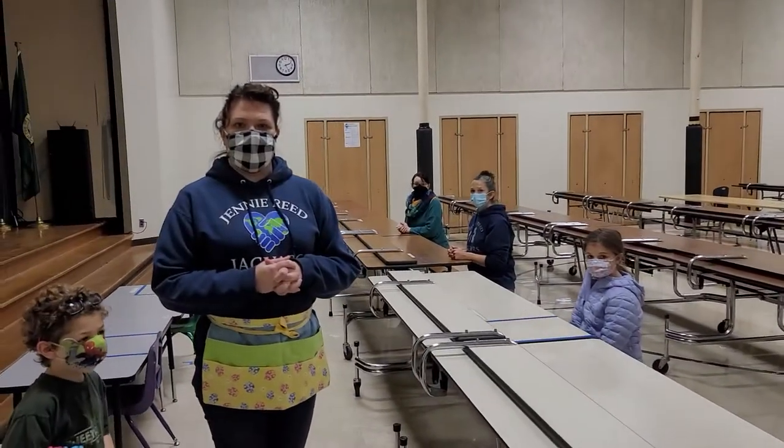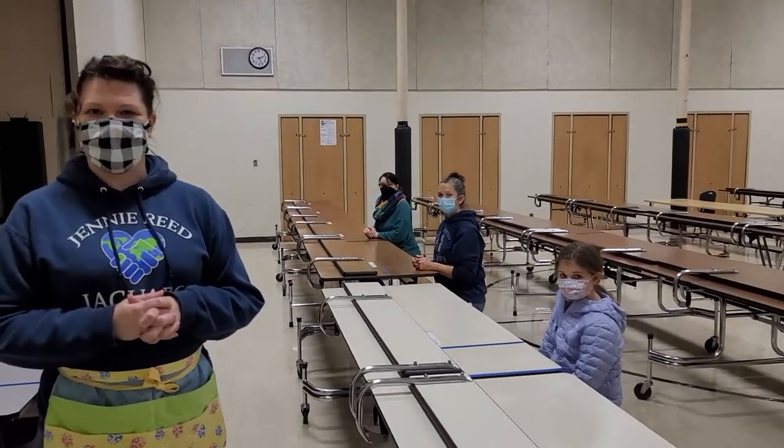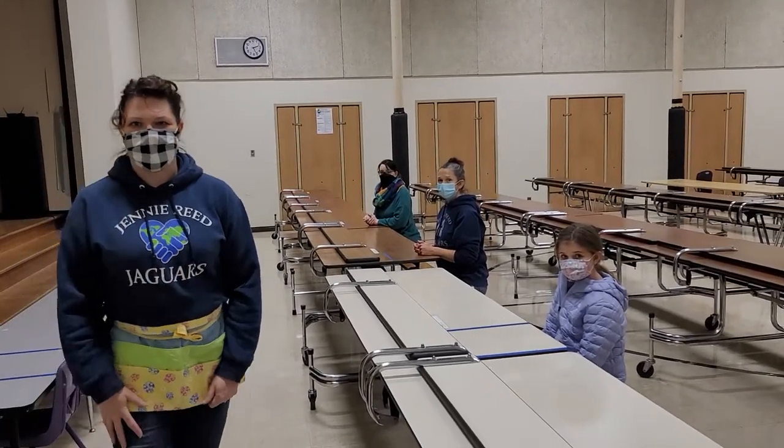Any questions you have, we're here to answer them. Hopefully this video gives you a little bit more insight as to what lunch will look like. Next up is recess.